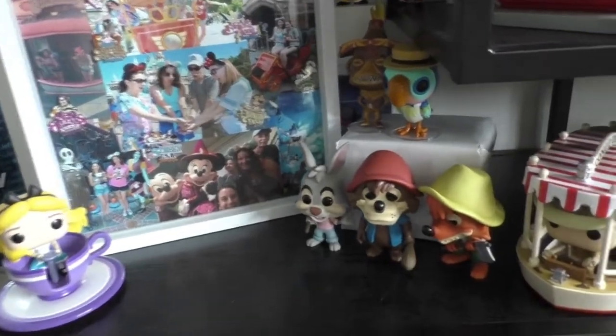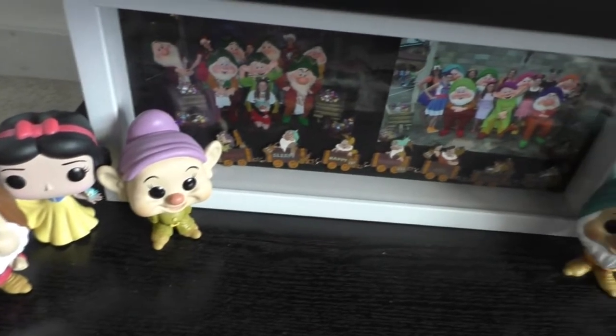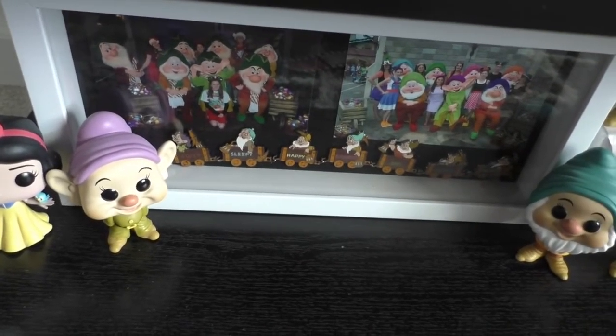I just ordered the Disneyland 65th one so that's coming soon in a future video. On the bottom I've got my Snow White and the Seven Dwarfs ones with another pin collection and some photos from the parties meeting them.